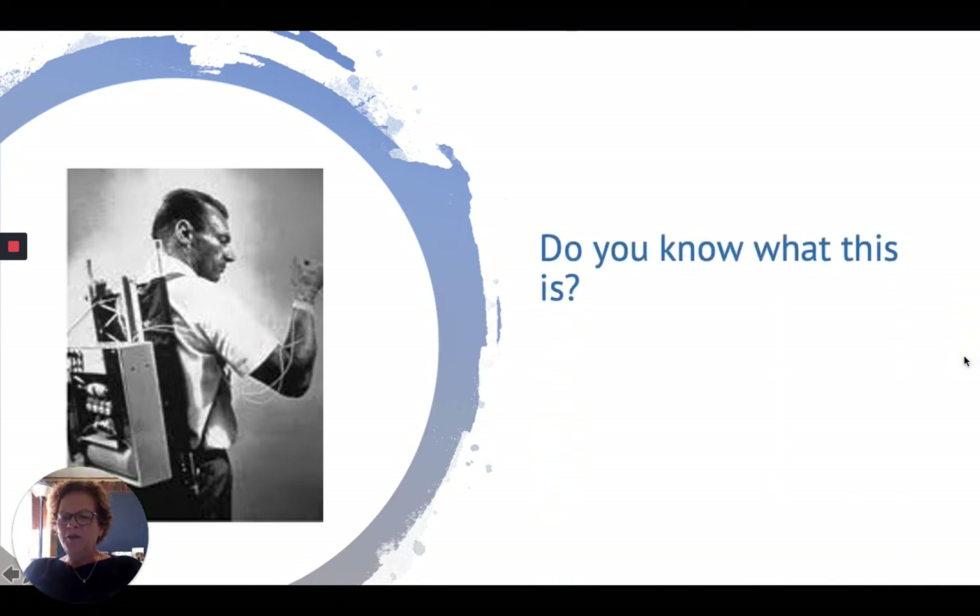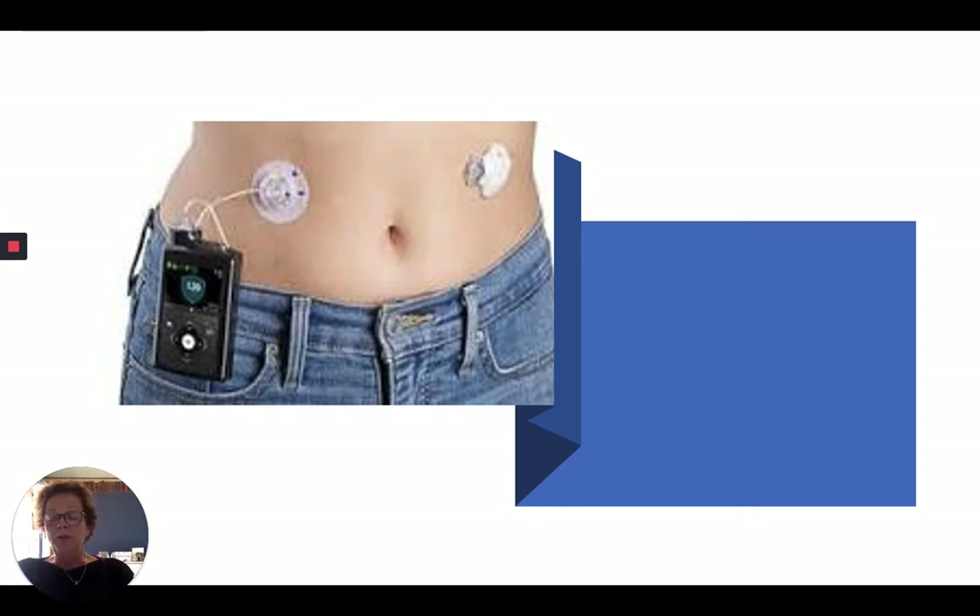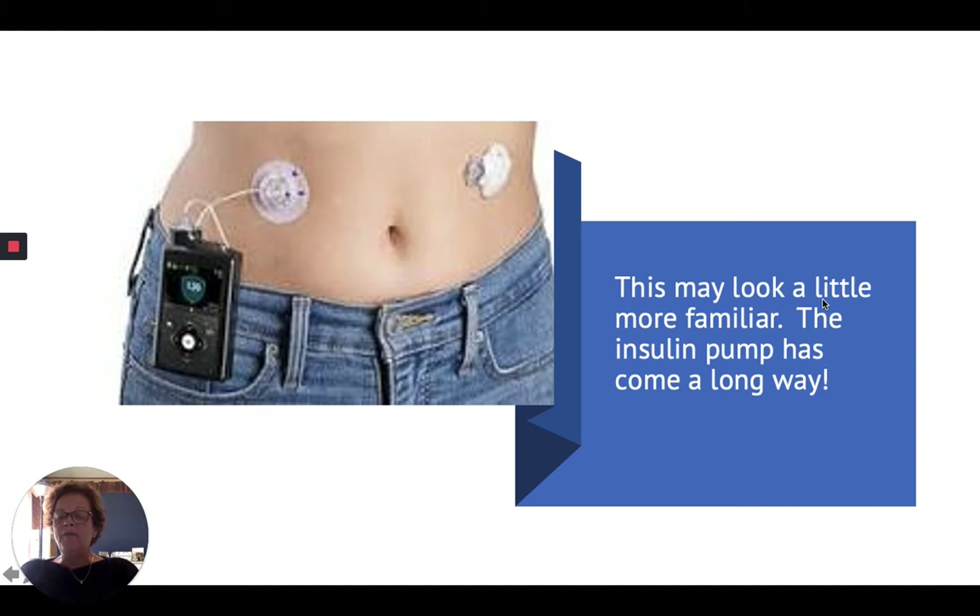Do you know what this is? I'm going to give you a few seconds to look at it and come up with your best guess. This may be a little bit more familiar to you. The insulin pump has come a long way from that first picture I showed you, which is a prototype — a model usually of a piece of equipment. That particular prototype for the insulin pump was designed in 1963 by Dr. Arnold Kaddish.